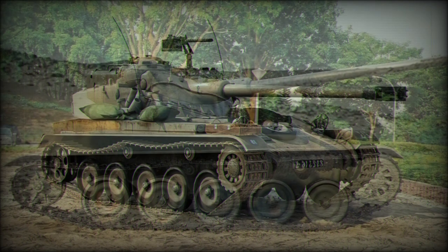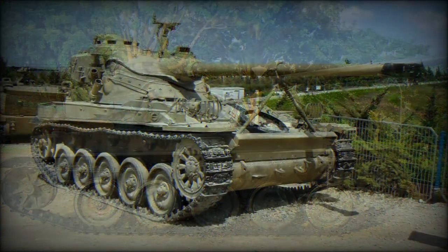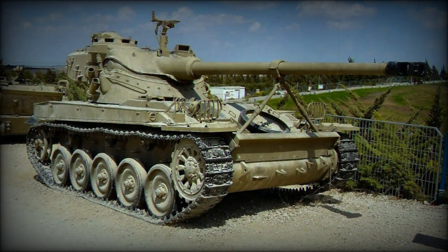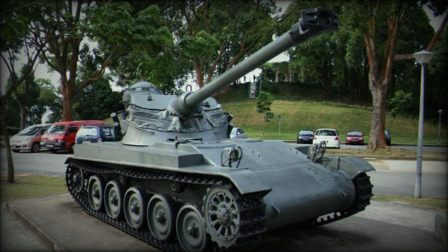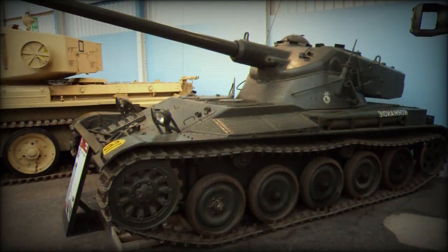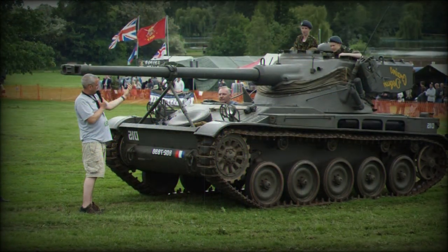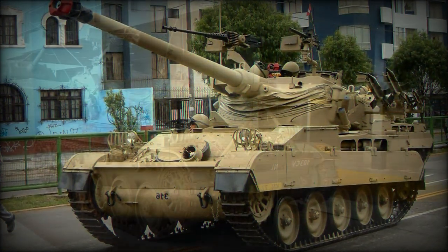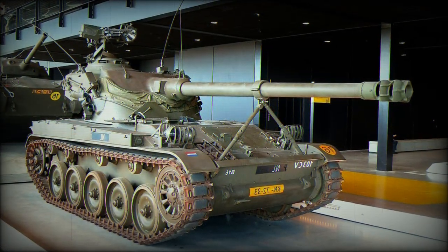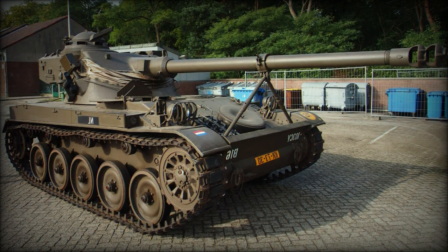Beyond the base light tank forms, the chassis of the AMX-13 also served in the development and subsequent production of an armored personnel carrier (AMX-VTT/AMX-VCI), a 105mm armed self-propelled gun (AMX-105), and a 155mm armed self-propelled gun (AMX-155). Other notable versions included the AMX-13 PDP bridge launcher, the AMX-D armored recovery vehicle, and the dual-cannon air defense-minded AMX-DCA armed with two 30mm Hispano-Suiza HS830 one-series cannons.